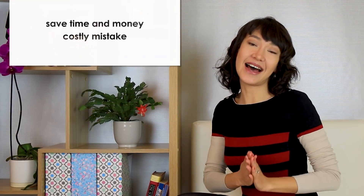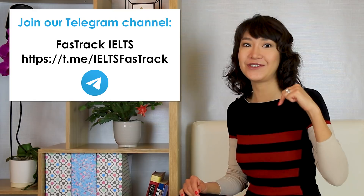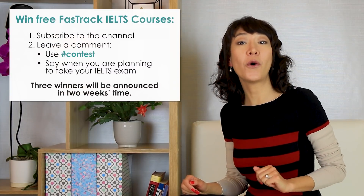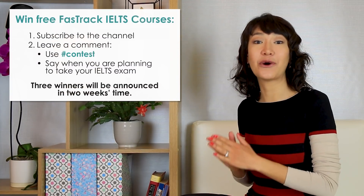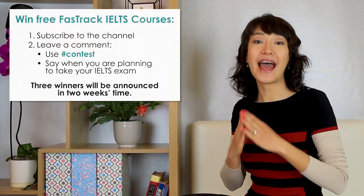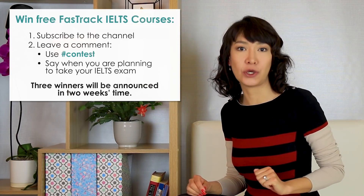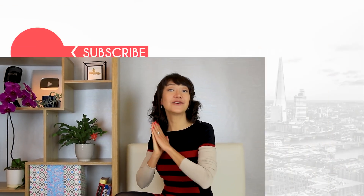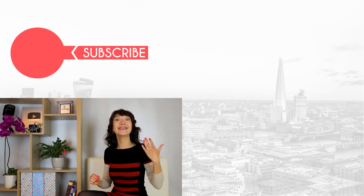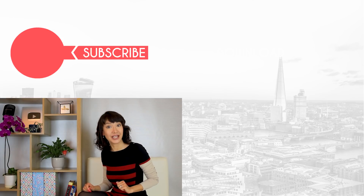These are our topics for today. You can find more IELTS speaking and writing topics from recent exams in the PDF guide on my new Telegram channel — the link is in the video description box below. Don't forget to take part in the draw for a chance to win all our IELTS speaking and writing courses for free. You need to be subscribed and leave a comment with the hashtag contest saying when you're taking your IELTS exam. Thank you to everyone who helped by posting their recent exam questions, and thank you for watching. Good luck with your preparation and your exam. Bye!